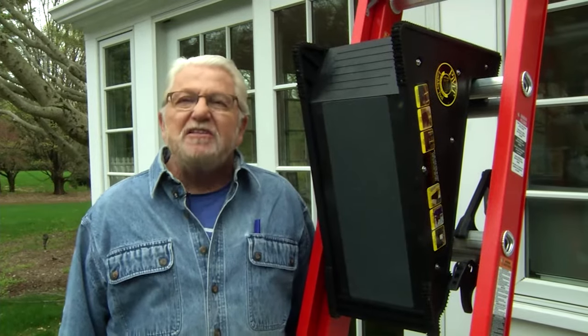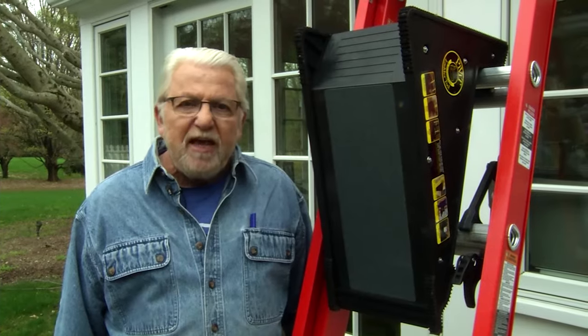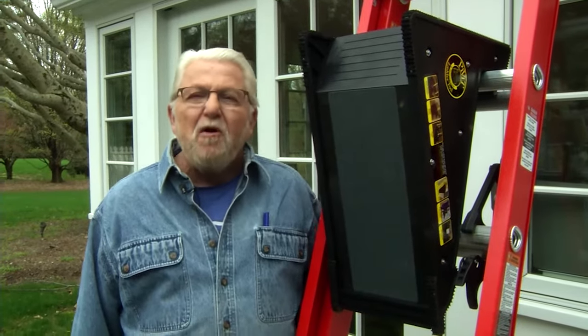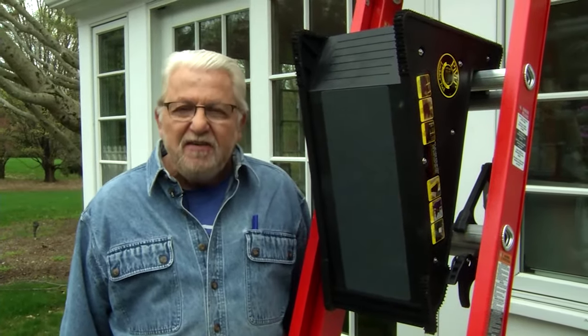Ladders are essential home improvement tools. Make using them as convenient and safe as possible by choosing good quality equipment and accessories like those we've just seen. For more important ladder safety information, visit onsafety.cpsc.gov/ladder.